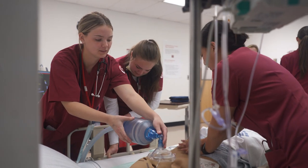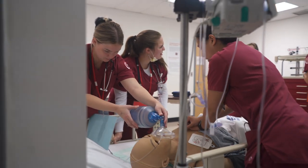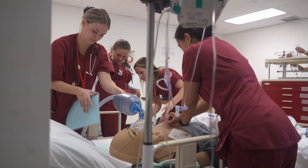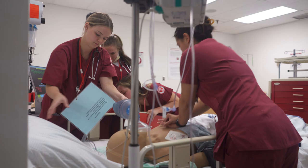Some important concepts and lessons are that communication and being attentive are very important, because the vitals of the patient could be okay one minute and then the next minute something's going wrong. So being able to communicate effectively with your team and making sure you're paying attention is essential.